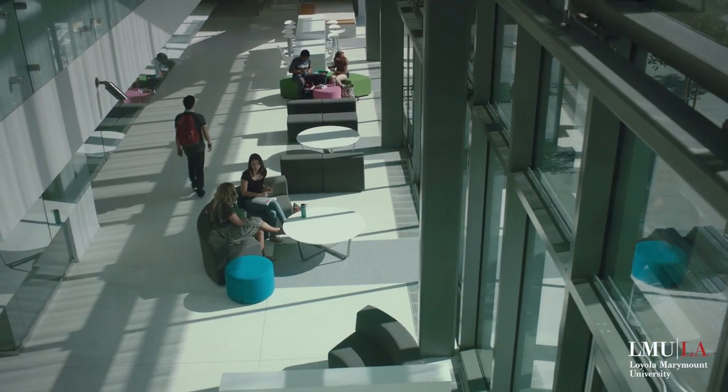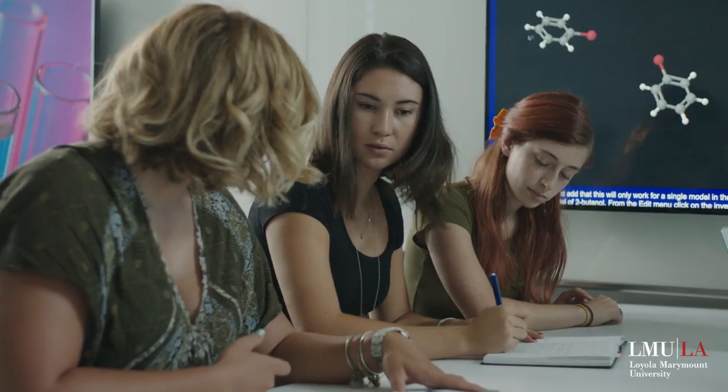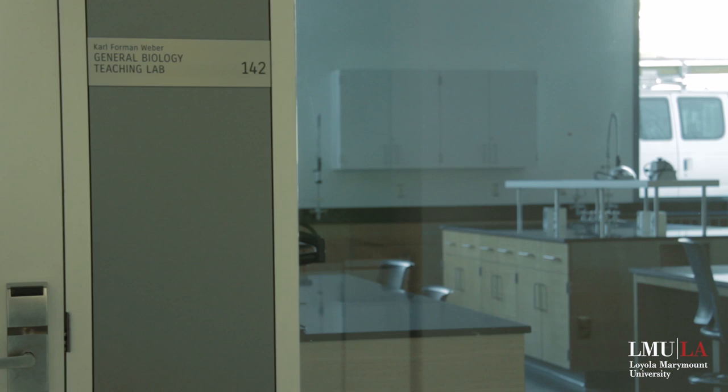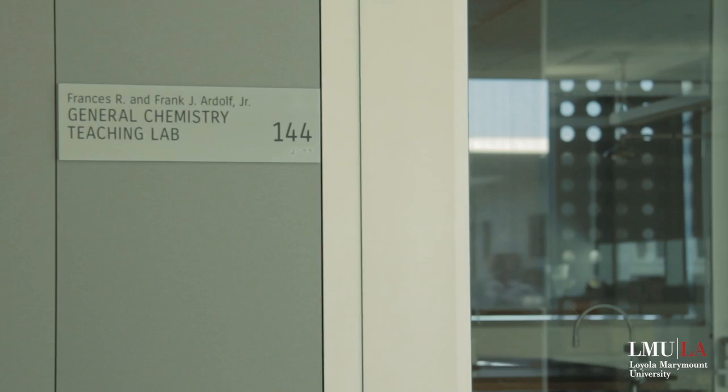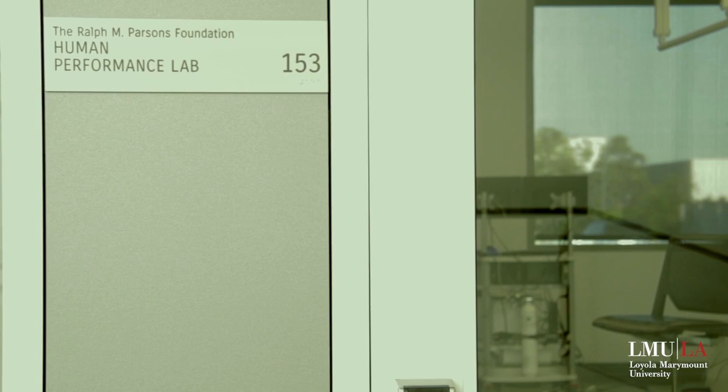My first impressions of the Life Sciences Building bring great joy and great excitement. This is a building that works for today's students and also for the world into which they will enter in beautiful ways. This building houses biology, chemistry, biochemistry, health and human science, civil engineering, and environmental engineering.